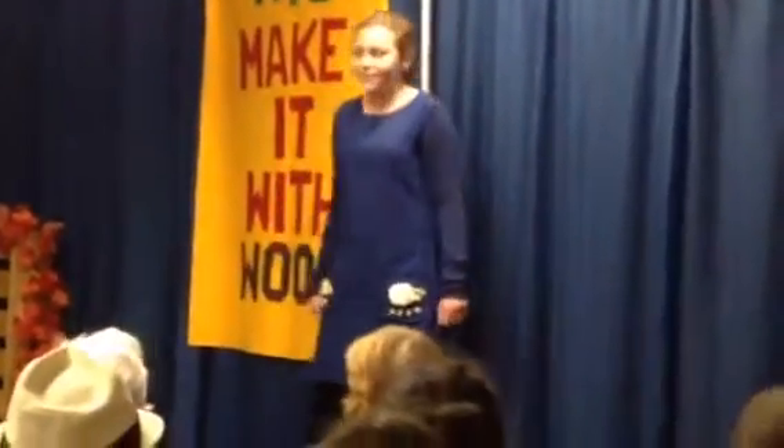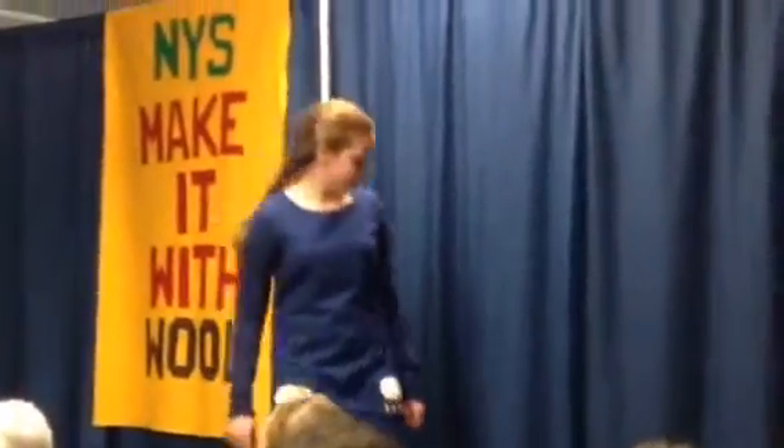Alexandra plans to spend the rest of the day in search of wool for next year's project. Thank you, Alexandra.